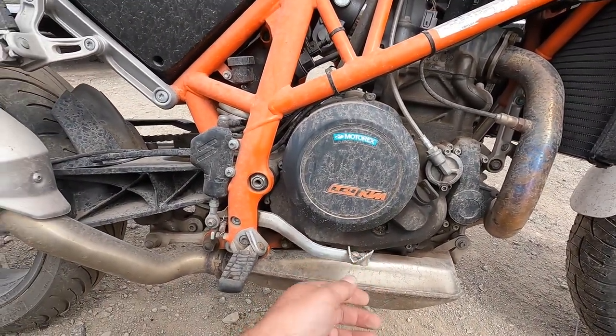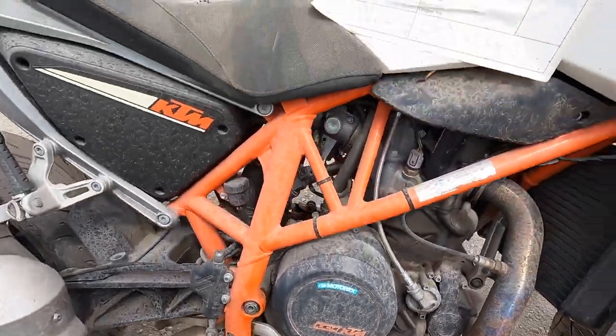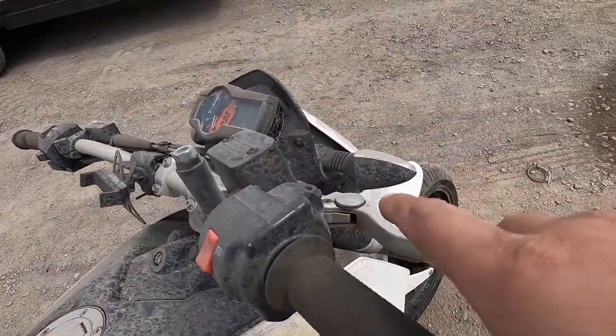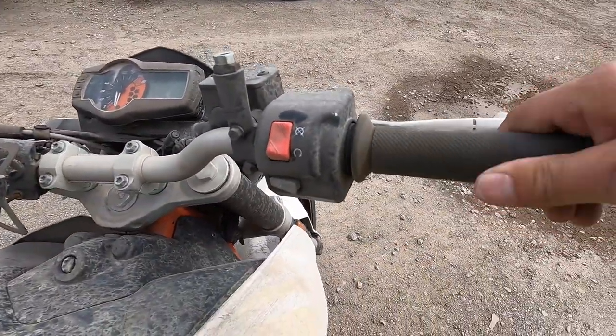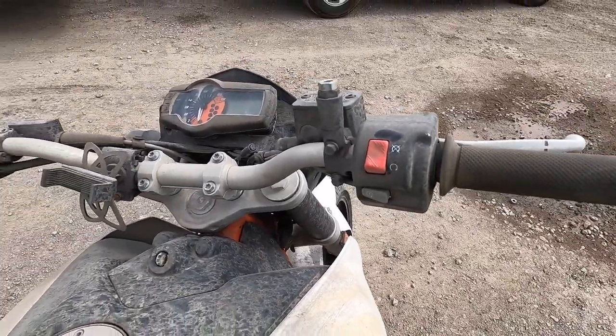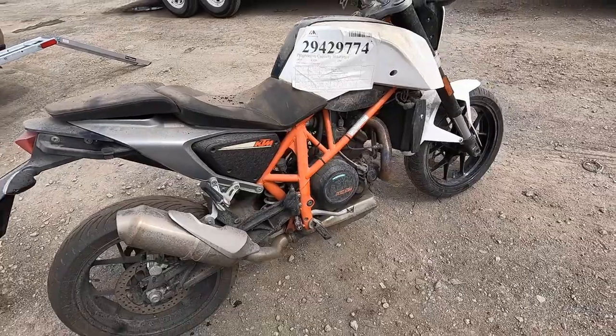I don't think it has any aftermarket parts on it — everything looks pretty stock to me. I know that this is a brake, this is your kill switch, this is the clutch, and I know that this makes it go fast. That's pretty much it. It's got a phone holder too.